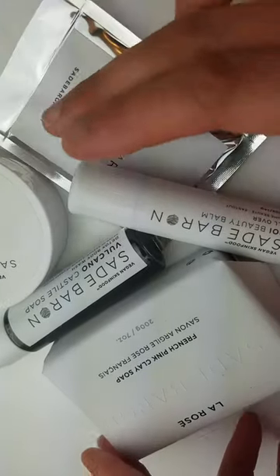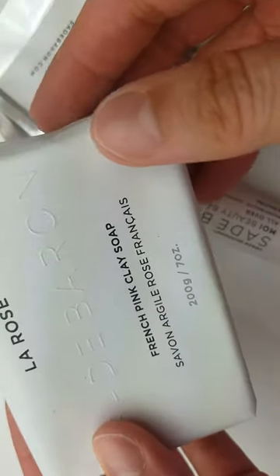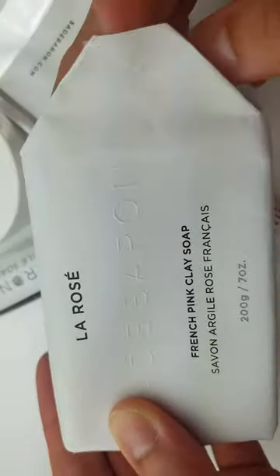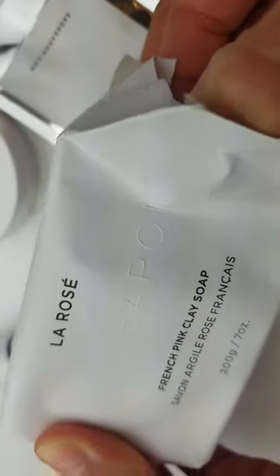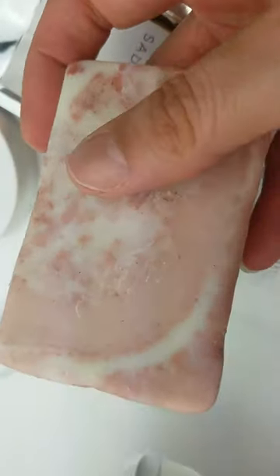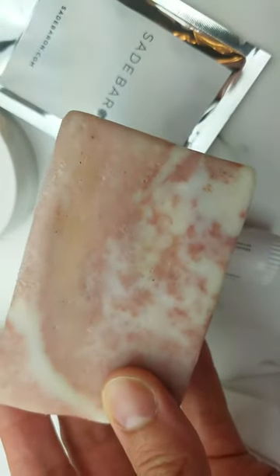Hi beauties! I'm opening up my goodies from Sadie Baron. First is the French pink clay soap, La Rose. This is a pink clay soap — this smells amazing and I bet this feels so good on my skin. I can use this head to toe — heck yeah!